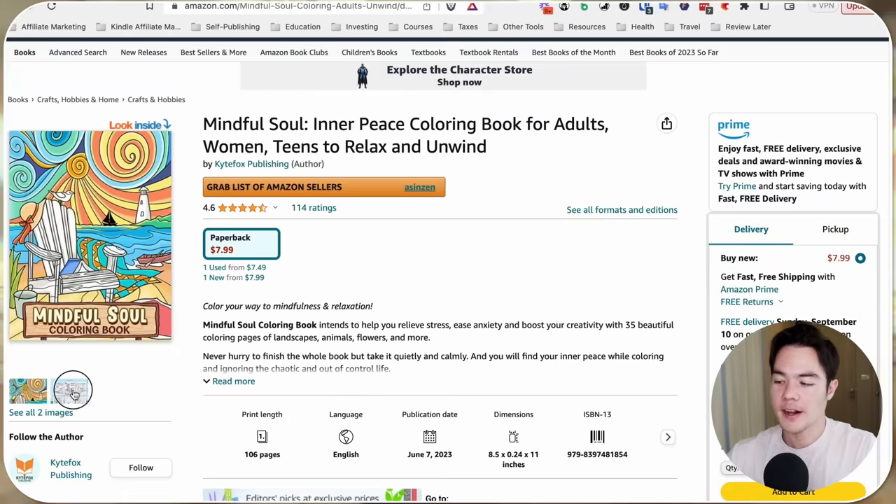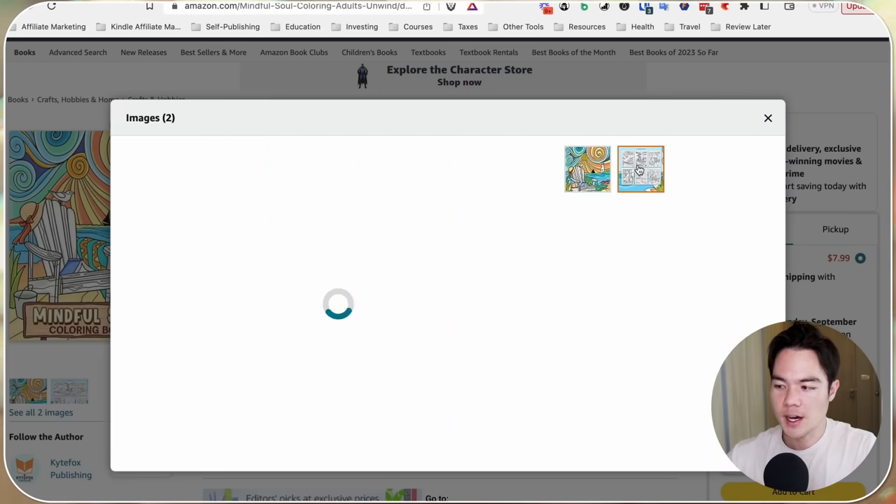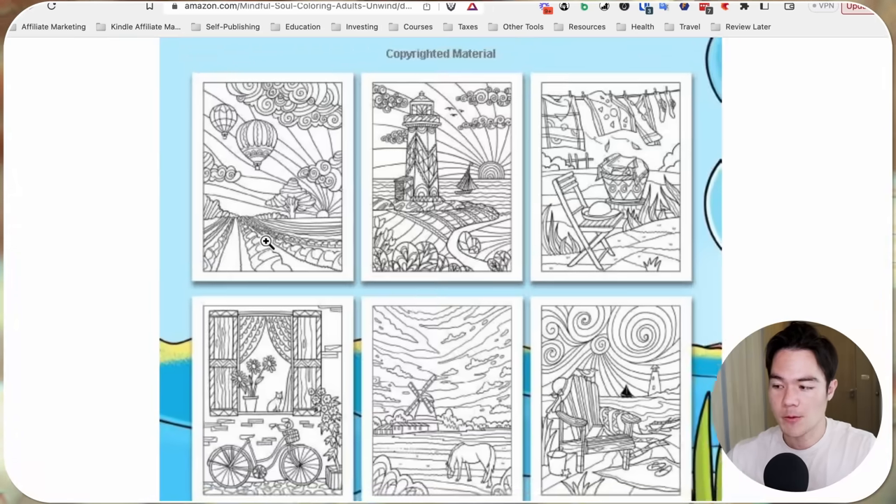Now this is a BookBeam plugin that I have — it's a paid tool but it shows how much the book is getting paid in royalties, not revenue. Until recently we had to find freelance illustrators to create these coloring pages either on Upwork or Fiverr, and you still can do that. It's still a great strategy, but using MidJourney properly you can get pretty close.